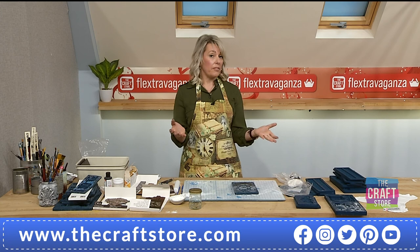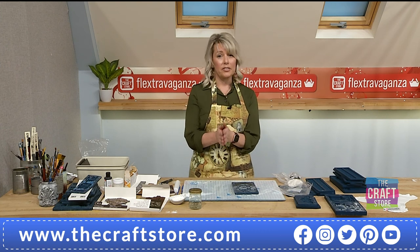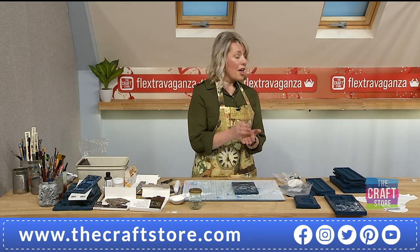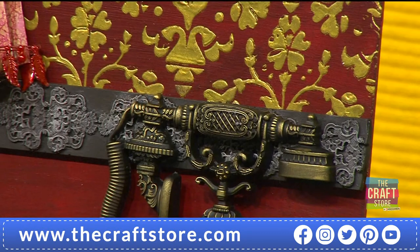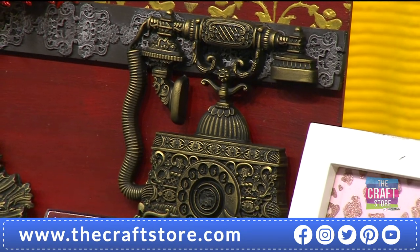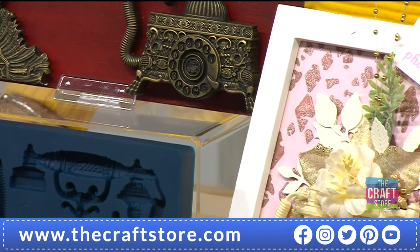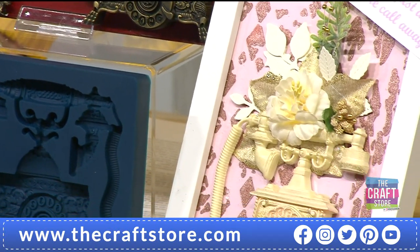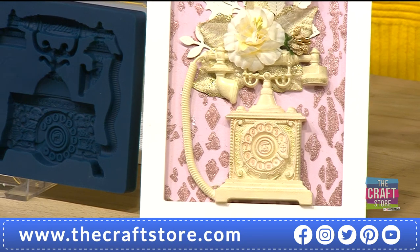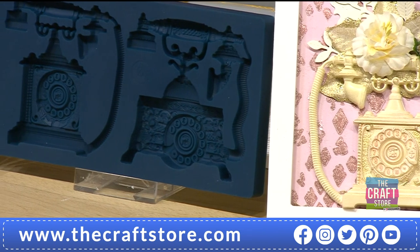These are going to last — I'd like to say a lifetime. It depends on how you look after them, but these molds are made with the highest grade silicone. They can go into the oven up to about 240 degrees, and into the freezer down to minus 75. They are totally reusable with whichever medium you want — edibles, or crafting items such as clay, resin, hot glue, wax, soap, and more.